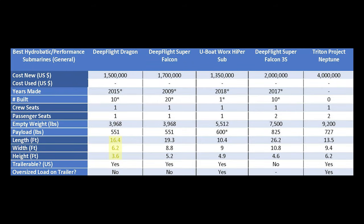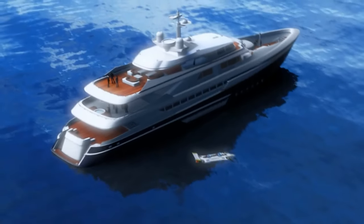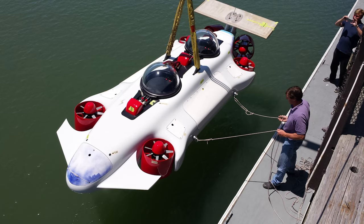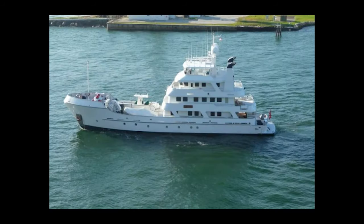The sub is super compact, and that's actually one of the design features they really put into this submarine. This model was really designed to be put on large yachts, to be launched from a crane, and its compact size helps with storing it on smaller yachts relatively speaking.